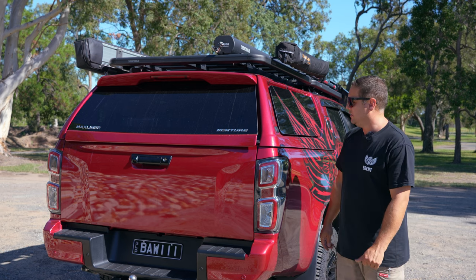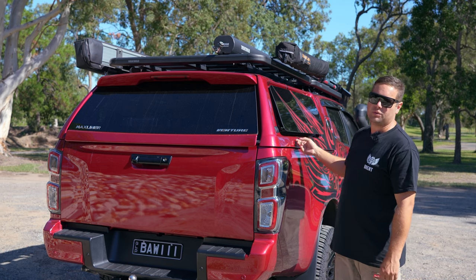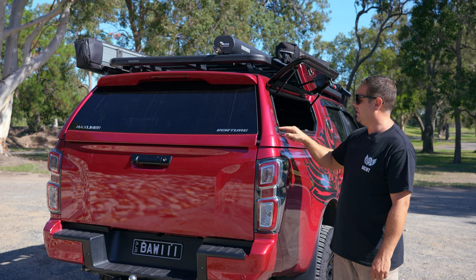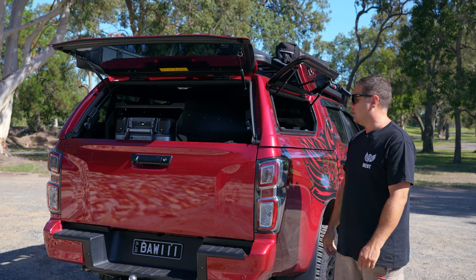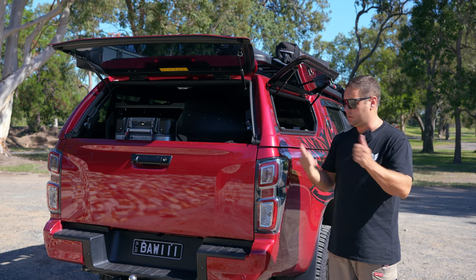Let's pop some windows. How handy. And I'm going to run you guys through what's in the back, so let's have a look.